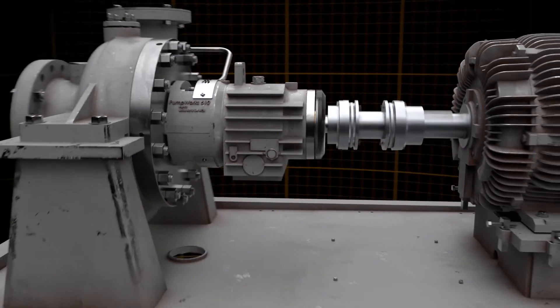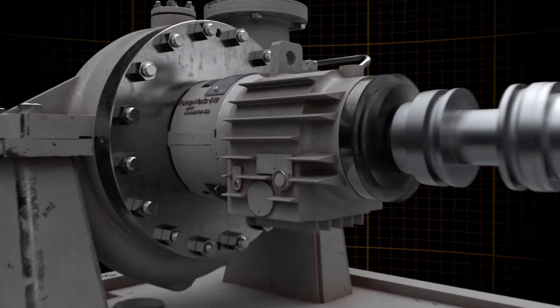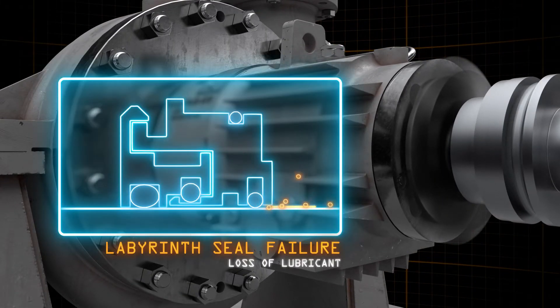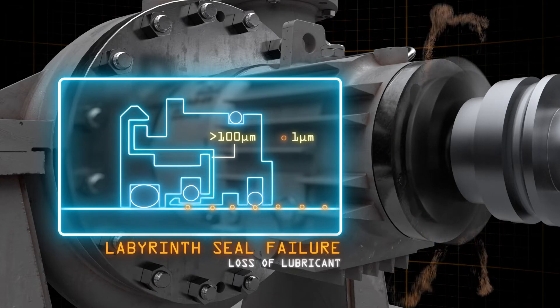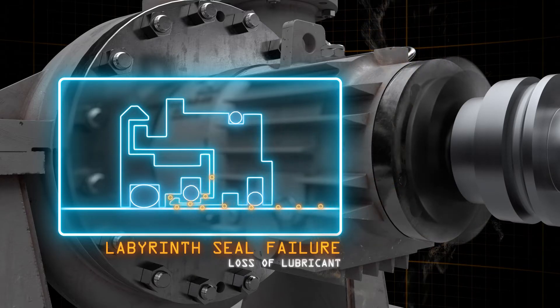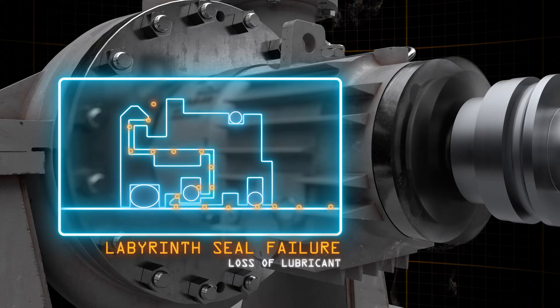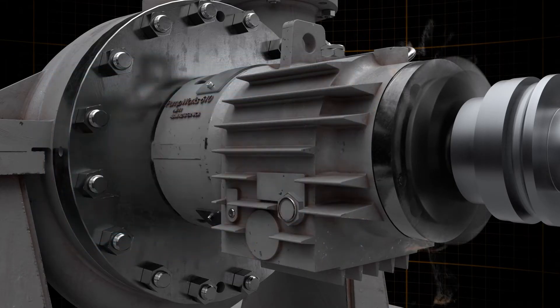However, when traditional labyrinth isolators are utilized, the resulting stray mist is problematic. Labyrinths create a close clearance, restrictive path between static and dynamic surfaces. Shortly after startup, the labyrinth's wear components increase restrictive clearances, becoming greater than the oil mist particle size. This allows oil mist to flow continually through the isolator and into the environment during static or dynamic equipment operation.